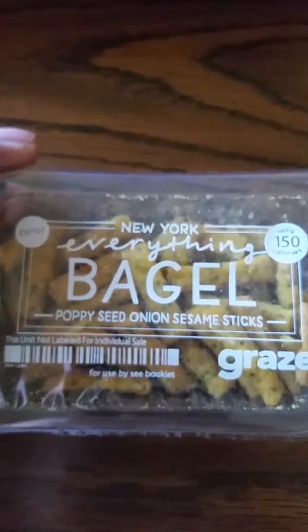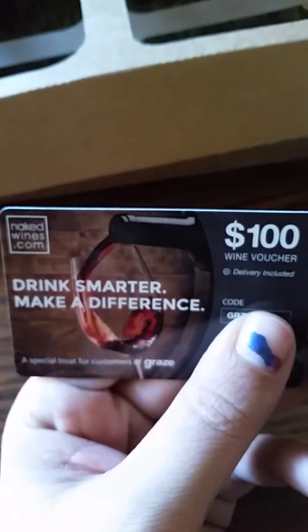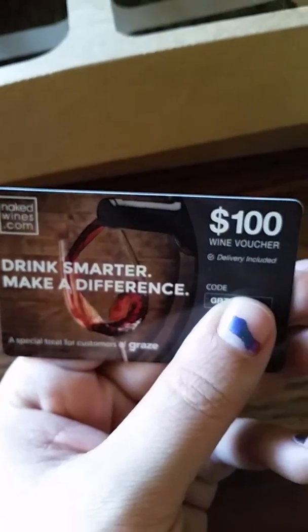And then New York everything bagel: poppy seed, onion, sesame sticks. That looks pretty good too. I have my little piggy in the background here. So that is what you get — what I got in this Graze box — and then a hundred dollar wine voucher for Naked Wines. So all these little snacky-doos here.